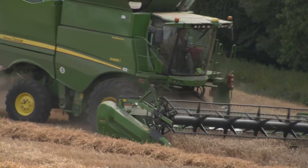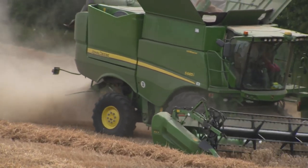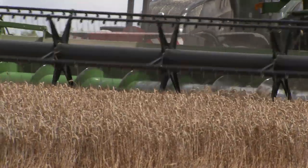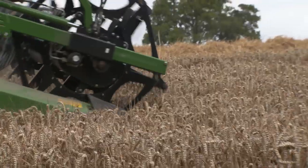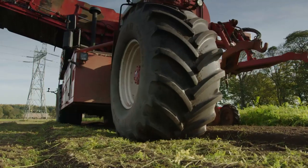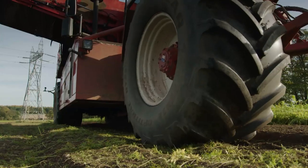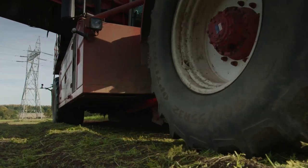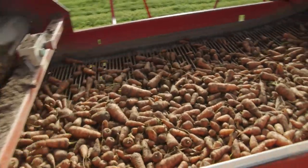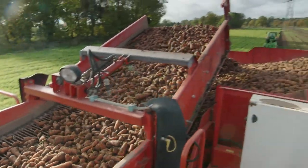Oh look, here's a combine harvester, collecting wheat to make yummy bread. And what's this one? It's huge. Oh, and here's a clue — it's digging up carrots. It's a carrot harvester.